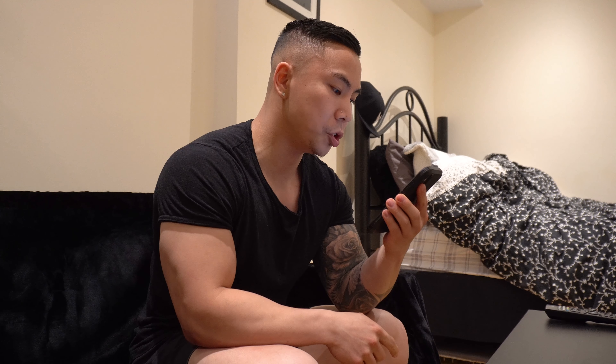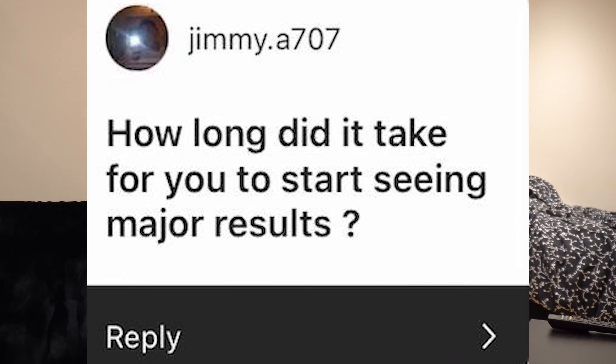That wraps up the first meal. Now we're going to do Q&A. The first question is from Jimmy_A707: 'How long did it take for you to start seeing major results?' In terms of working out, I saw the majority of my results in the first six months, because you're being introduced to new stimuli your body has never experienced — it just responds to everything, especially when you're getting enough protein and carbs and training consistently. Your strength will skyrocket. After that first year it slows down, but you still make gains.